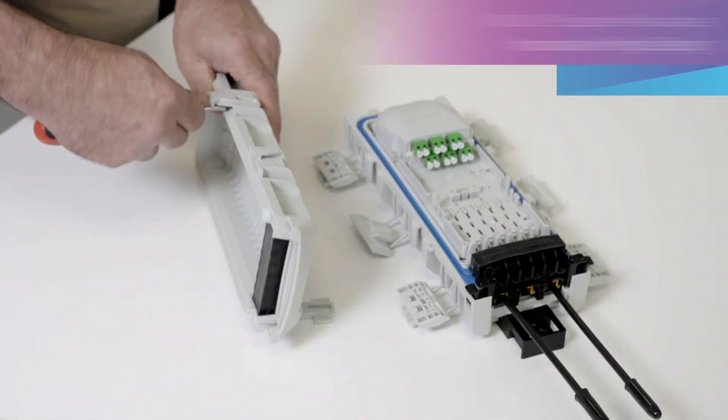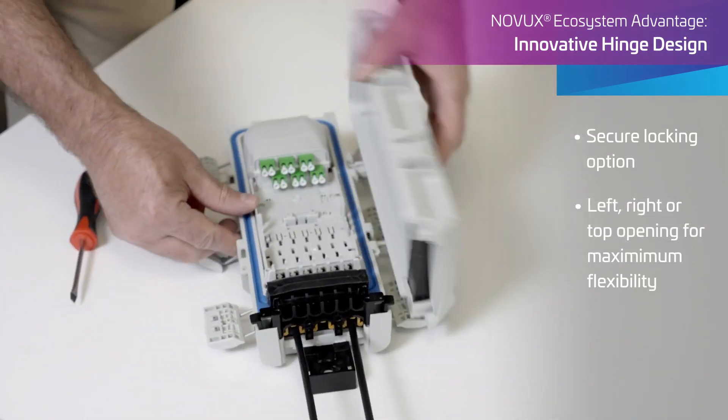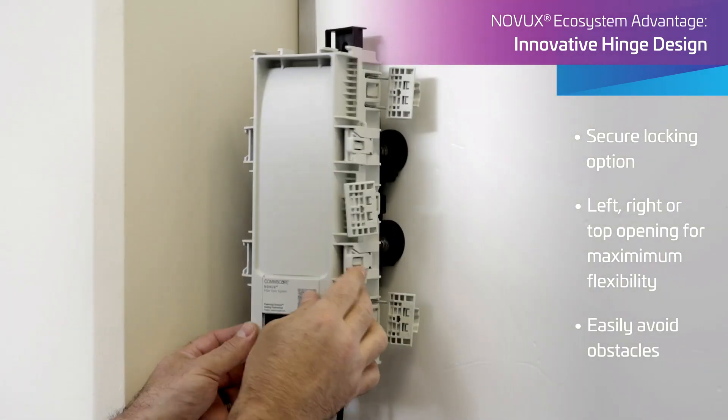The innovative Novux hinge design with secure locking option maximizes flexibility with left, right, or top opening, making it easy to avoid obstacles.